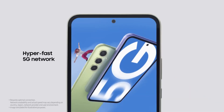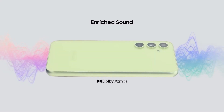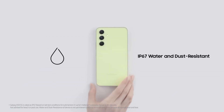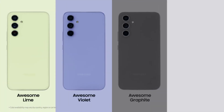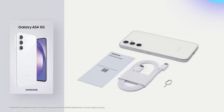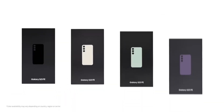Samsung launched the Galaxy A54 5G at below $450, similar to its predecessor. It has stereo speakers, a card slot for easy memory upgrades, and a triple camera that is one of the best in its price range, alongside a high-resolution selfie camera. You can order the Galaxy A54 5G in Black or Violet.